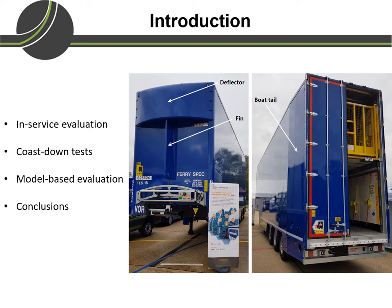The lightweight trailer uses lightweight materials for chassis, side walls, lower deck, upper deck, etc. It also uses wide single tires which should reduce the rolling resistance coefficient compared to conventional twin tires.